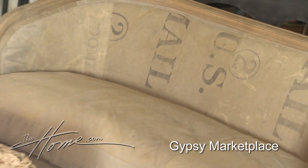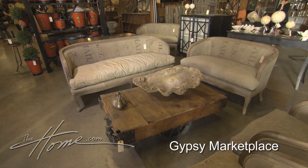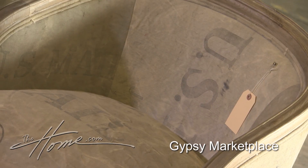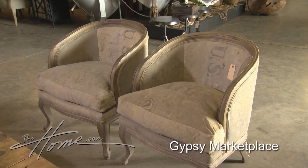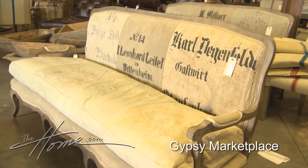Blue Ocean Traders started Gypsy Marketplace as an offshoot where we could really showcase our vintage and all of our real around-the-world finds. We came across actual vintage US mailbags and went back and forth on what to do with them. My vision was to have them reupholstered onto new chair frames, so we took our existing line of chair frames, reupholstered them with the mailbags, and launched them here at Gypsy Marketplace.